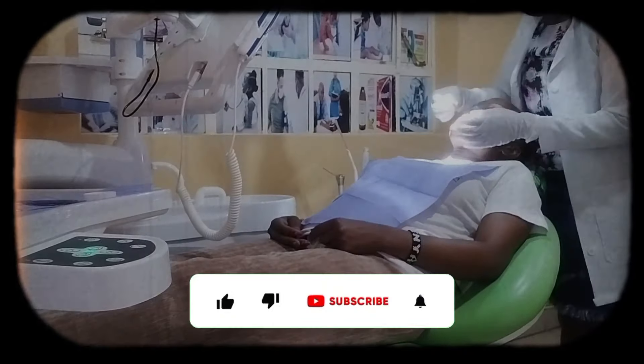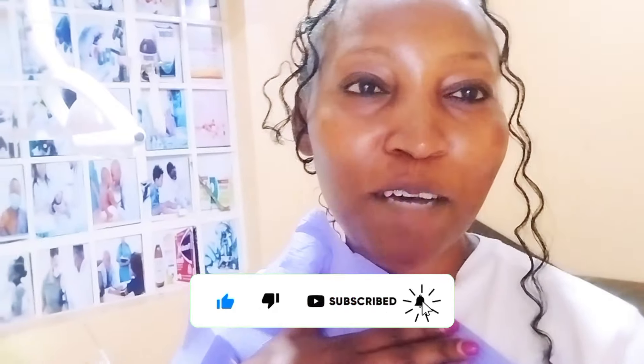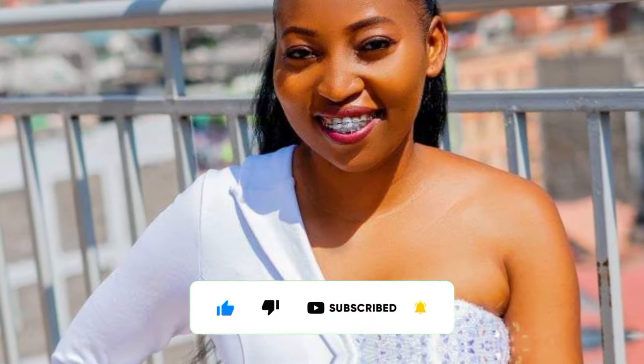Hi guys, how are you doing? Welcome back to my channel, and for those who have never been here, welcome! Today's video is a very different one — I'm at the dentist. I've come to change my braces. Some of you ask why I put braces — it's medical, guys. I had a bad dental formula so we are doing alignment. I've been having these braces for a while now and the journey is smooth.